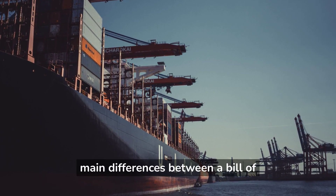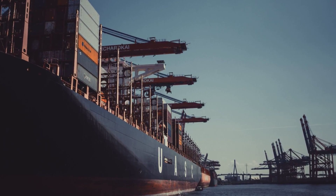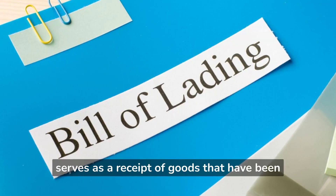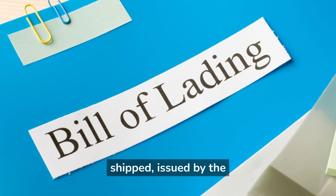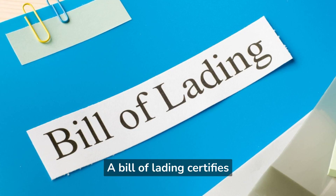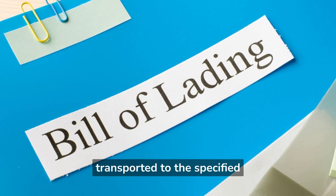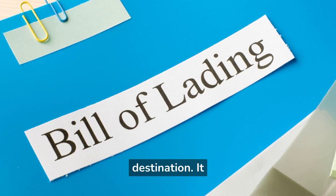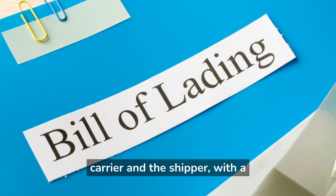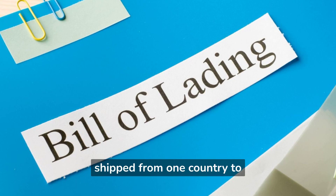This video explains the main differences between a bill of lading and a way bill. A bill of lading is a legally binding document that serves as a receipt of goods that have been shipped, issued by the carrier to the shipper. It certifies that the goods have been received by the carrier and will be transported to the specified destination. It also serves as a contract of carriage between the carrier and the shipper, with a primary purpose to evidence proof of ownership of the goods being shipped from one country to another.